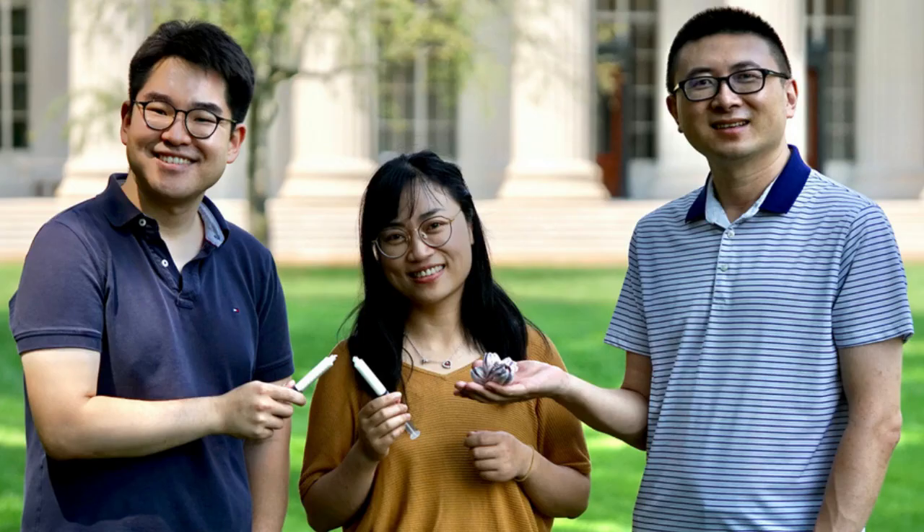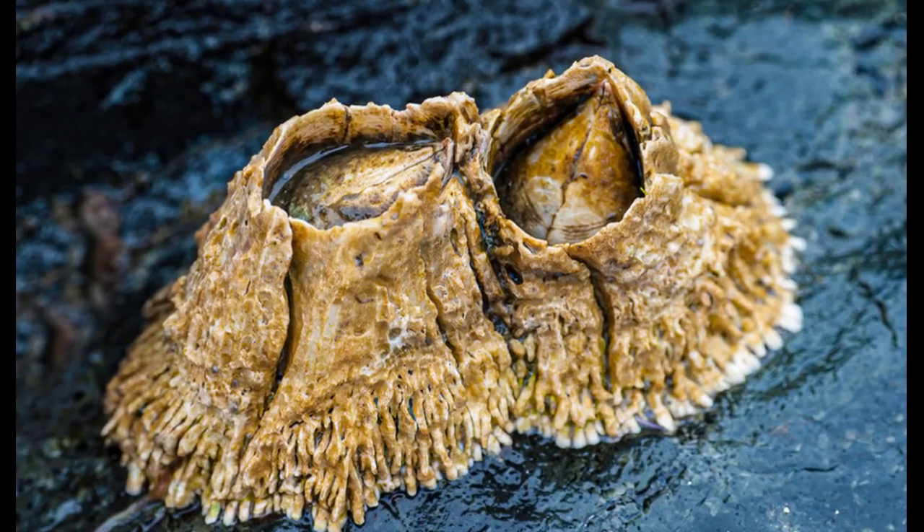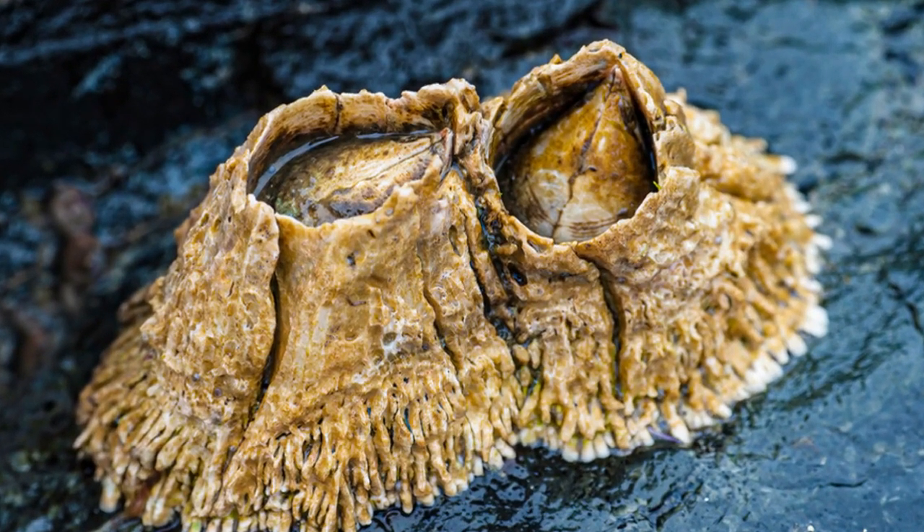For the new tissue glue, the researchers once again drew inspiration from the natural world. This time, they focused their attention on the barnacle, a small crustacean that attaches itself to rocks, ship hulls, and even other animals such as whales. These surfaces are wet and often dirty, conditions that make adhesion difficult. The researchers' analysis of barnacle glue revealed that it has a unique composition: the sticky protein molecules that help barnacles attach to surfaces are suspended in an oil that repels water and any contaminants found on the surface, allowing the adhesive proteins to attach firmly to the surface.